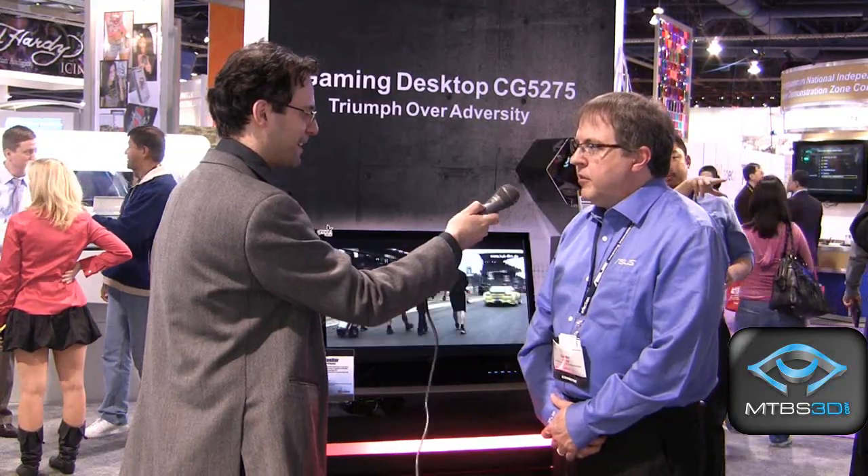Very excited to see this. To see a company like ASUS take an interest in stereoscopic 3D technology must be very interesting. Is ASUS very excited about 3D? We are extremely excited about it. This is just the first of many 3D products.